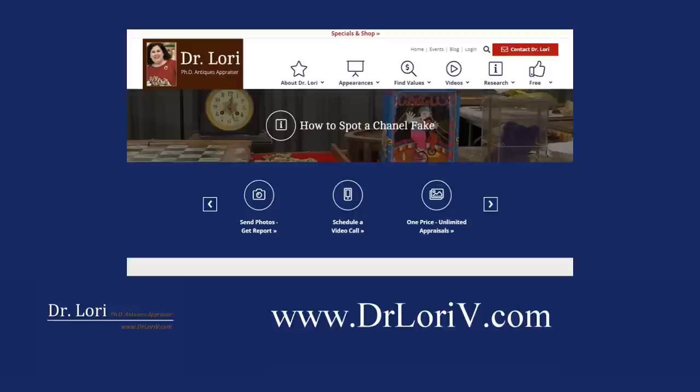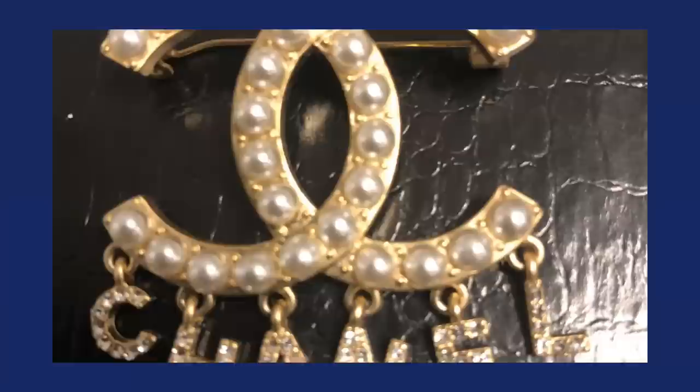This first Real Bargain comes from a video call where someone actually bought this online in a purchase of a lot. A lot of jewelry came together and this particular Real Bargain is a Chanel pin. Now, a lot of things about this pin, people would say it's a fake. I teach you how to actually tell a fake — that's on my website. One of the things you want to look for is the way in which these Made in France Chanel pins are the real deal.